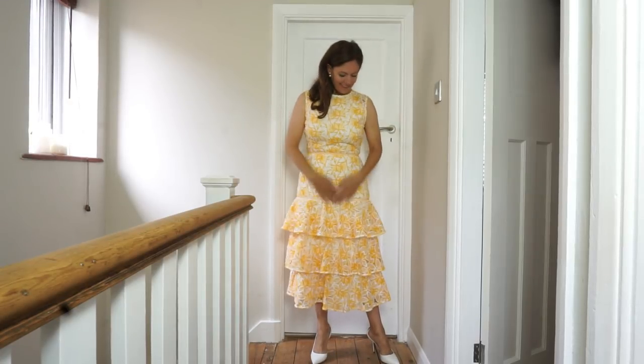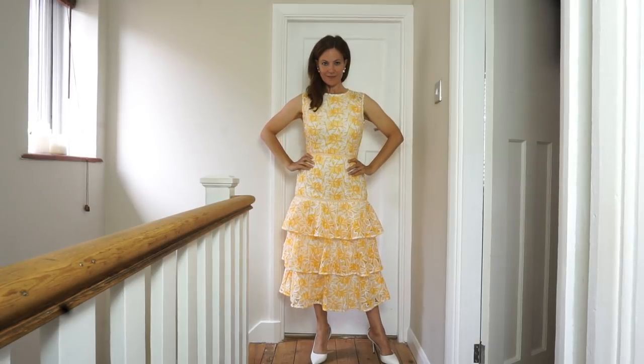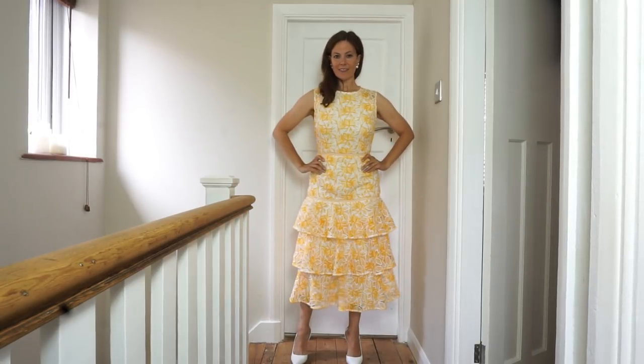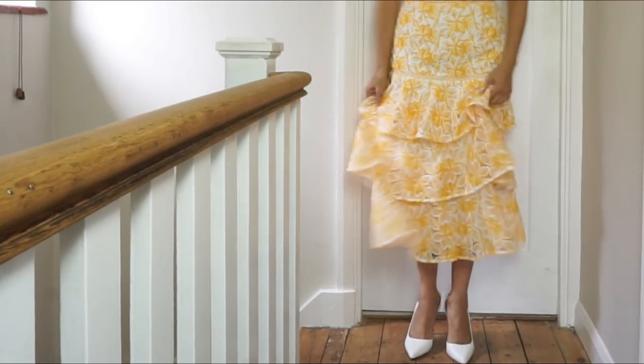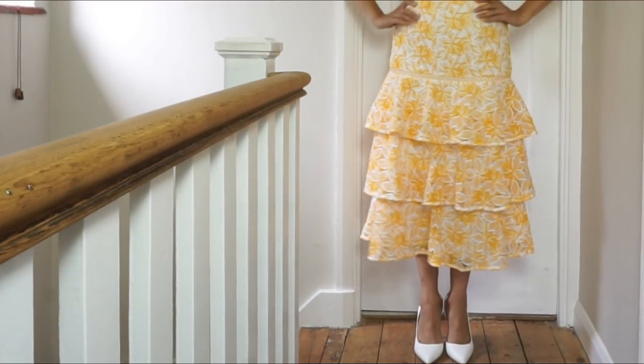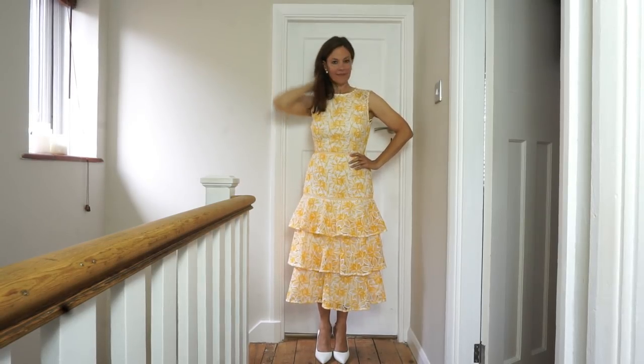Finally, I just wanted to show you this one — just to show you that if you didn't want to do the full-on yellow look, there are lots of dresses out there with just a touch of yellow. This one's yellow and white and a really beautiful dress, so it's adding that pop of yellow color without doing the full trend.